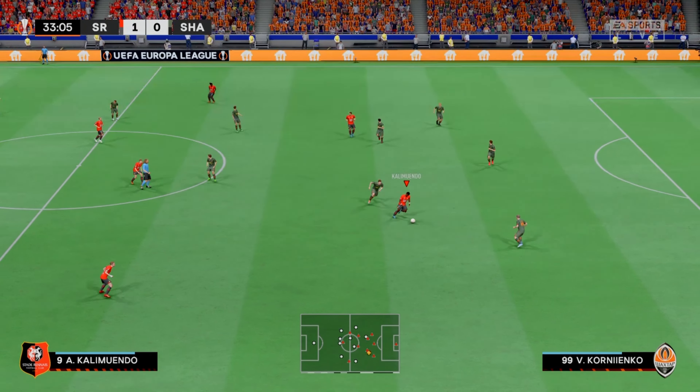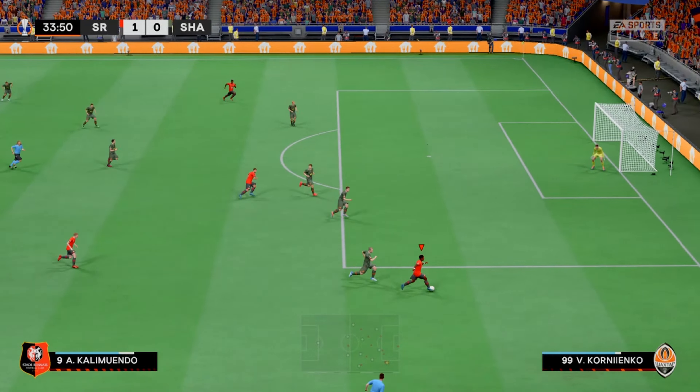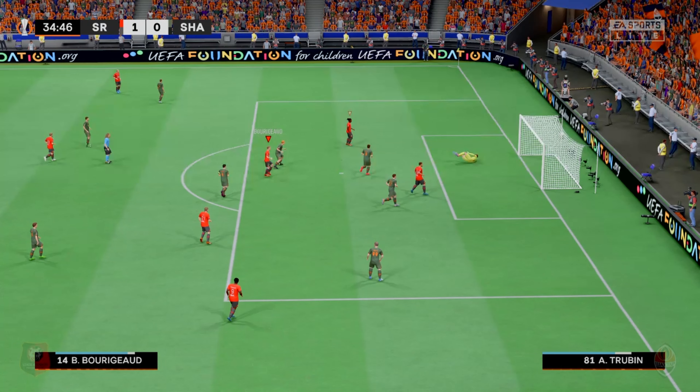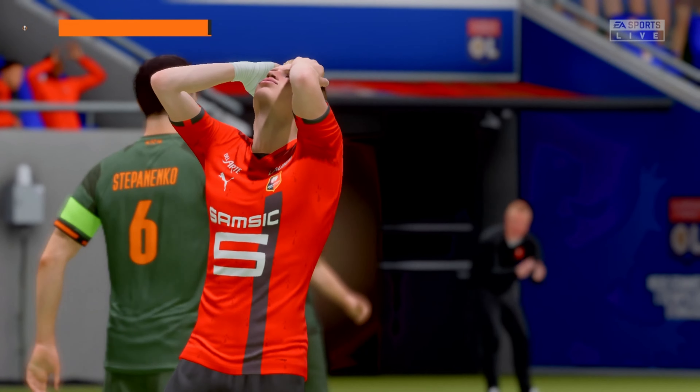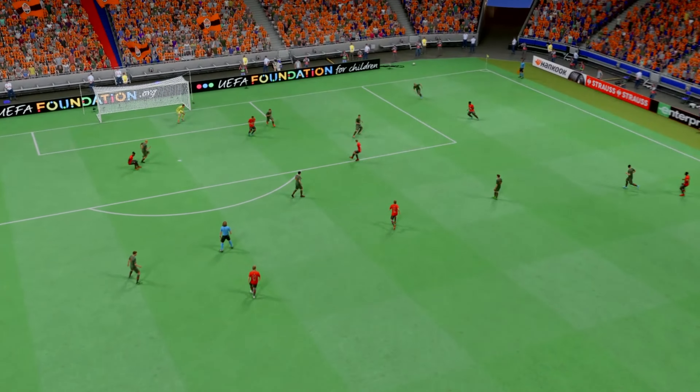Stylish ball. What can they do now? They must finish. They must finish — and they couldn't add to their advantage. Well, that would have put them in complete control. He should have scored there.